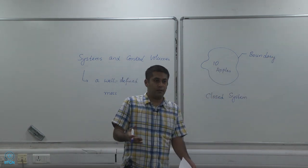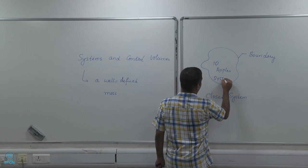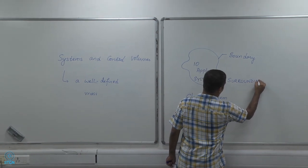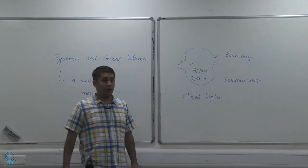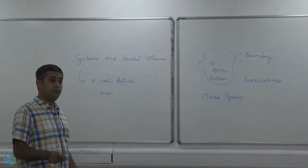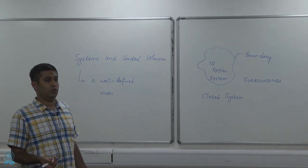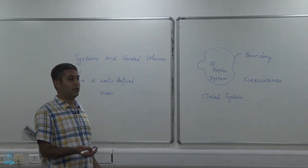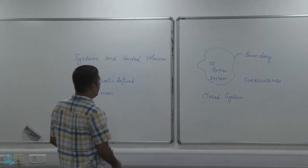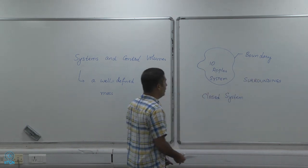The boundary separates the system from the surroundings. A well-defined boundary separates the system from the surroundings. Now, what is the thickness of the boundary? It is extremely small — mathematically it is infinitesimally thin, it has zero thickness — and yet it separates the system from the surroundings.